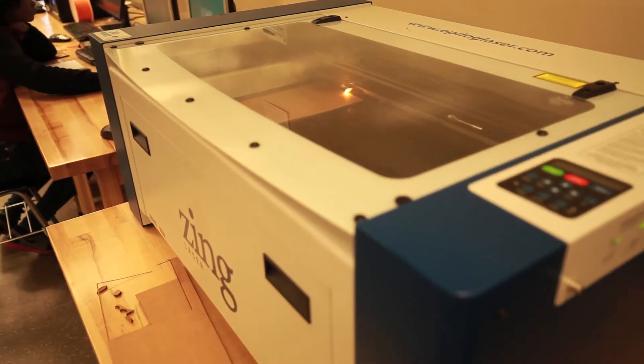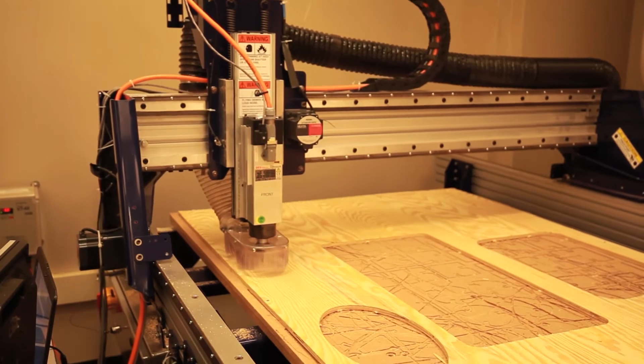We have 3D printers, a laser cutter, and we also have a CNC router called a ShopBot.